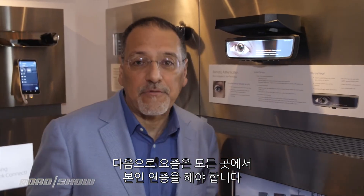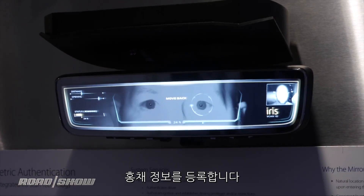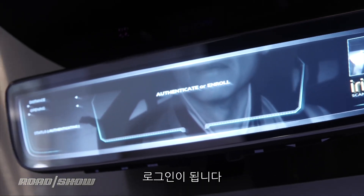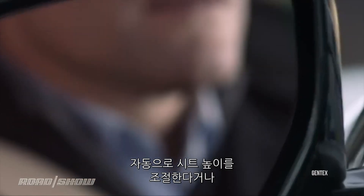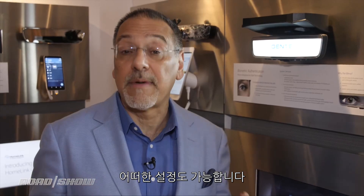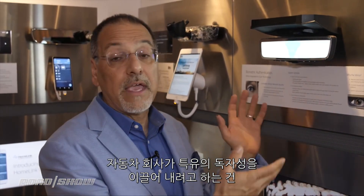Everything these days has to authenticate you. The first time you get your car, you enroll your eyes in it — just like you might do with Face ID. Whenever you glance at it, just like with your iPhone, it logs you in. What does that mean? It logs you into your preferences. This is not yet a car key or anything like that — it could be one day — but right now it's going to set the seat where you want it, pull up the media choice you like, change the cabin lighting, and set your initial drive mode. Maybe you want to always start in sport or always start in comfort. Anything the automaker wants to pull that identity into, they can do.